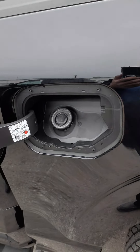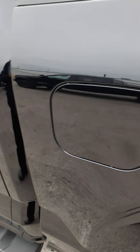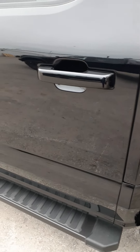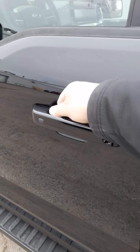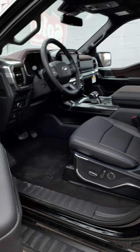The fuel door is on the driver's side — it is our easy fuel, no gas cap required. With the intelligent access, touch the door handle on the inside and it unlocks the door.